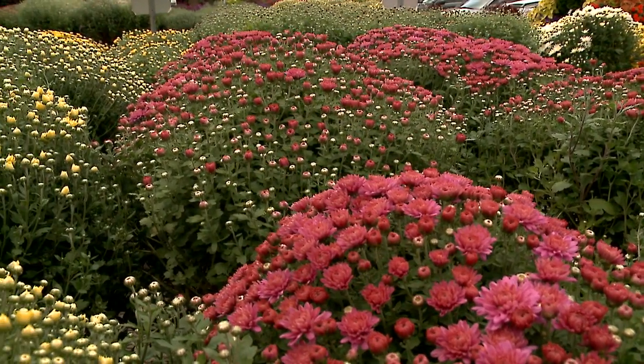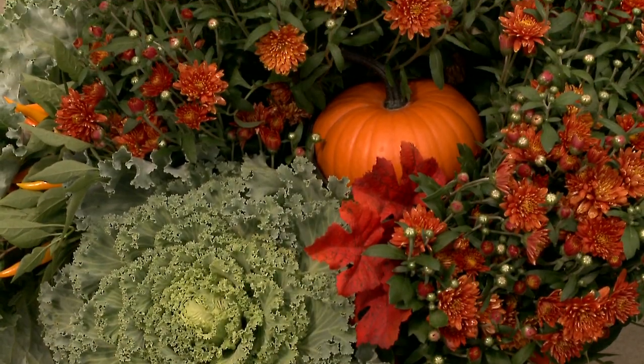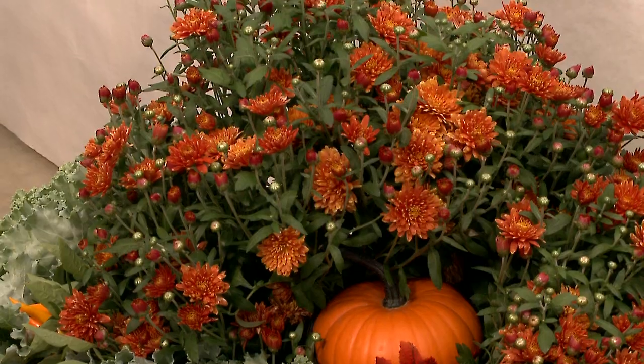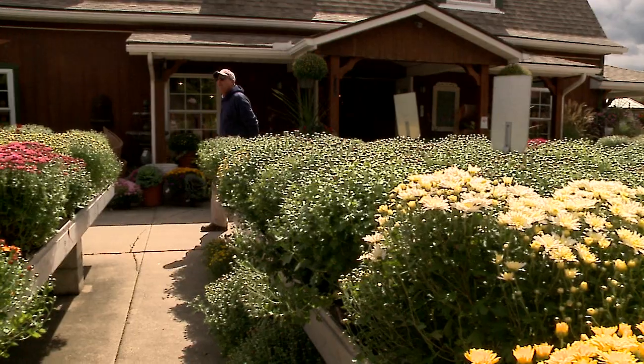Care for most of these planters is just regular watering. If they are outside and do get rain, you're still going to need to touch them up a little, because mums especially — the water sheds off the top — so you want to get underneath and give the planter a good dose of water, maybe every other day or every three days if it's sunny out.